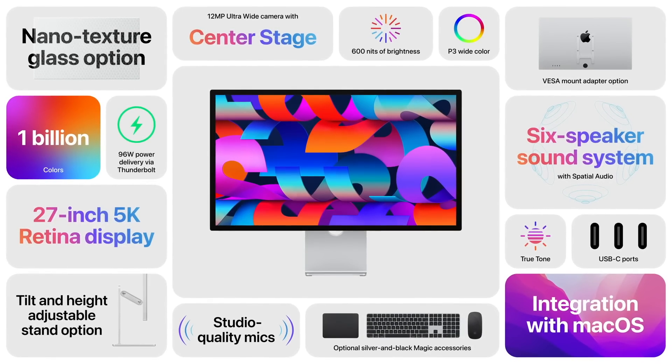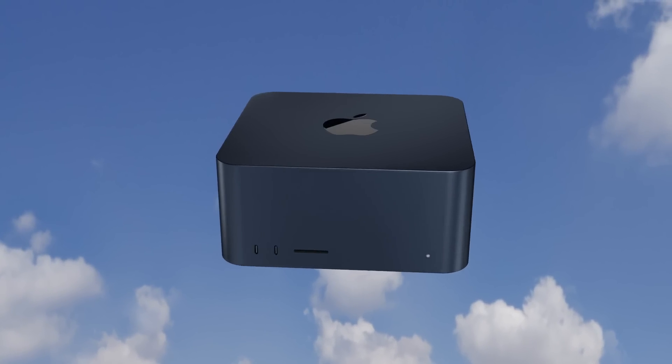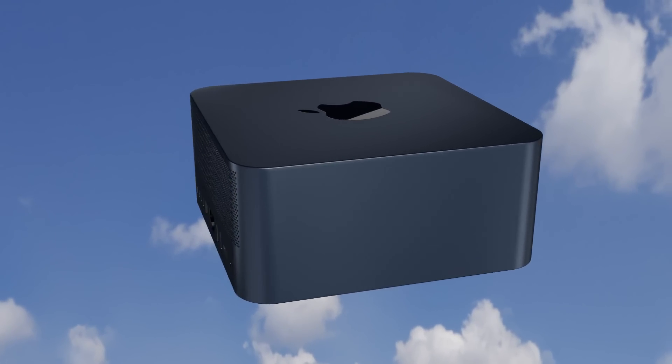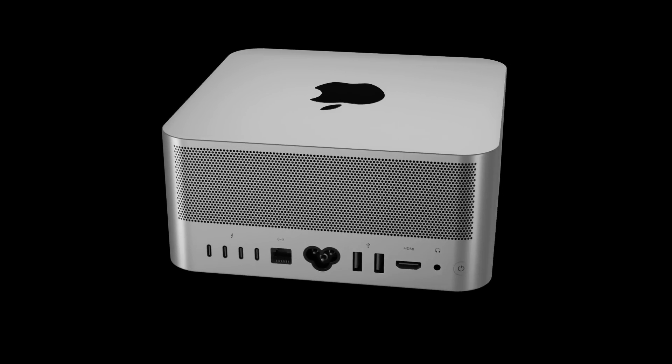For Apple, to just change the dye of the metal color would be quite easy to achieve — there's no new redesign or massive changes needed to the Mac Studio or the Studio Display to do this. So it's quite simple for Apple to make such a change, and the new Mac Studio does look truly amazing.